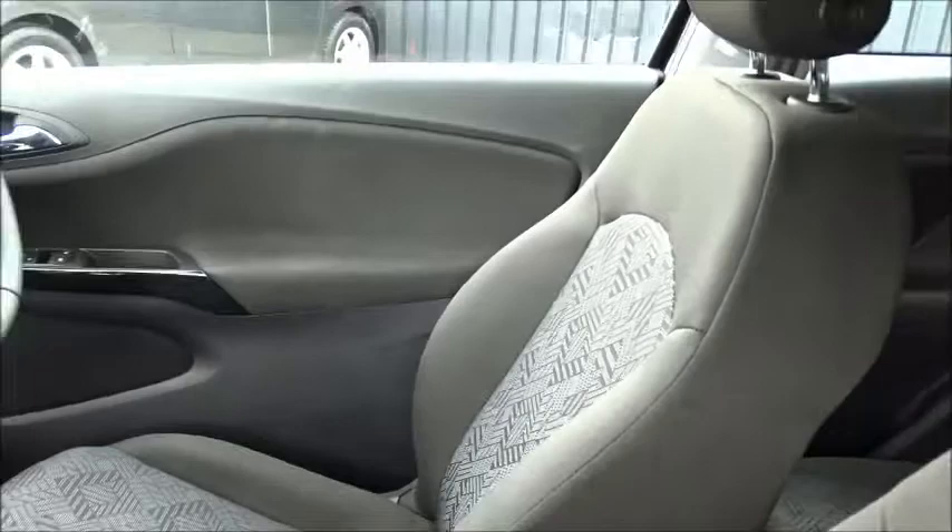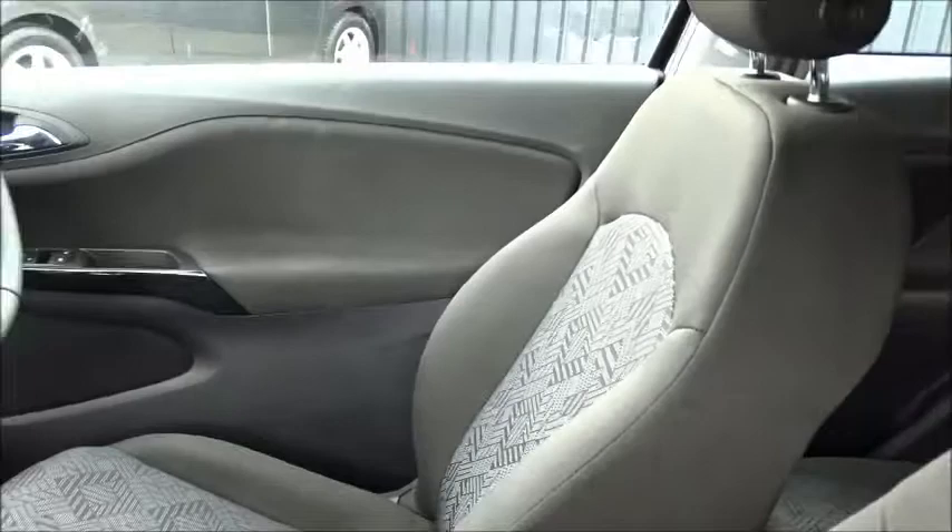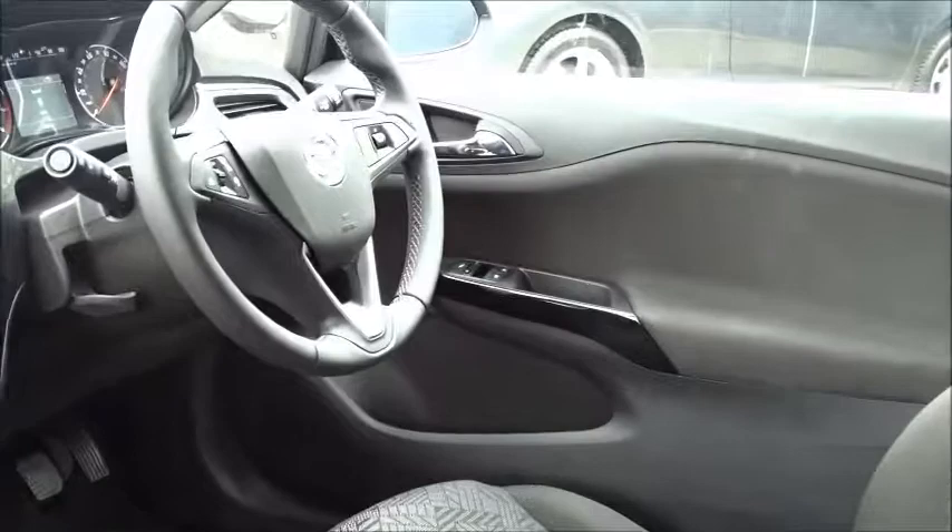The driver's seat also has height adjustment for an additional comfort setting, and both front seats have the option of being heated, along with the leather multifunction steering wheel which comes with Bluetooth device connectivity, full audio controls, cruise control and speed limitation.